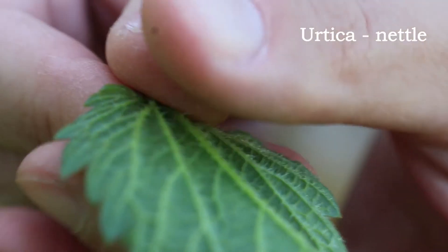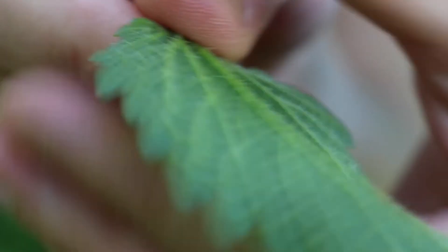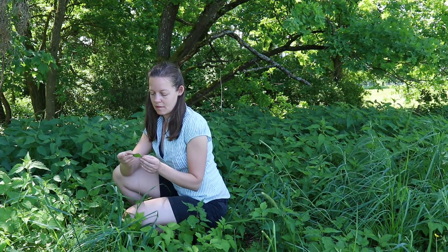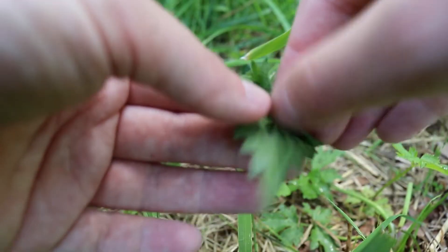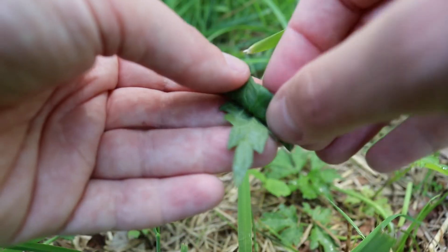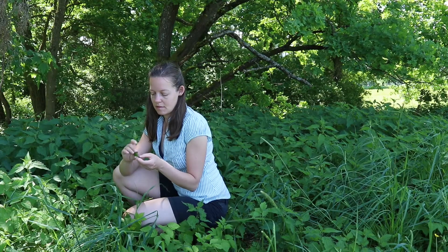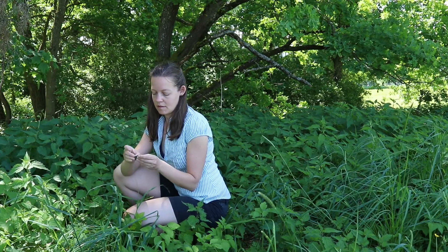But my most favorite plant remains the stinging nettle. If you know how to touch the leaves, they won't sting you and you can eat them right away. It is an extremely nutritious plant and tastes delicious as spinach or stuffing.